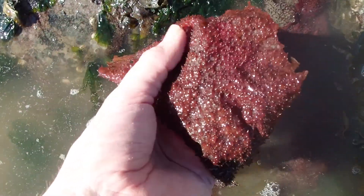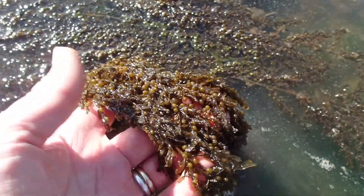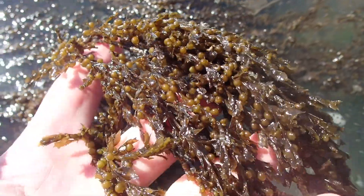This is Turkish towel, covered in small bumps. The blades of Turkish towel grow thicker in more wave-exposed areas. This one is sargassum, or Japanese wireweed — an invasive species, though there is some debate on whether they help more than they harm local ecosystems. Note the small float bladders, which enable the blades or fronds to be held close to the water's surface.